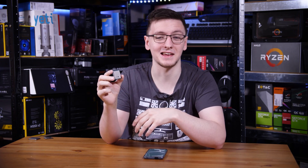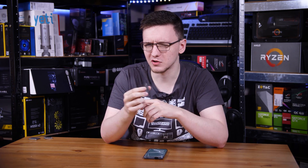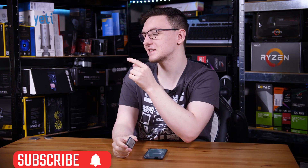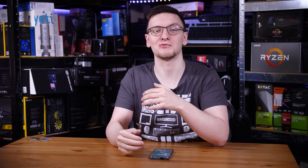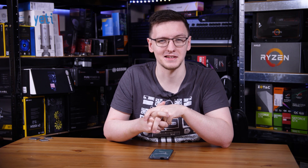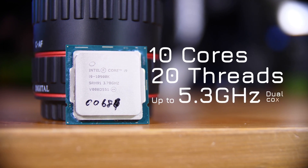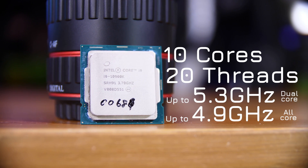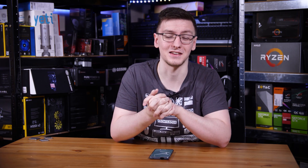Does the new i9 reign supreme over their rivals in team red, or does it fall short? Let's find out. Intel's latest and greatest, the new and shiny i9, is dressed to impress, sporting 10 cores and 20 threads, up to 5.3GHz on 2 cores and 4.9GHz on all cores, and a shockingly impressive price tag of $488.